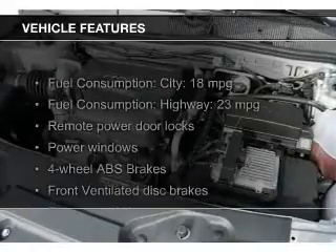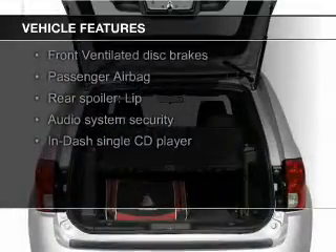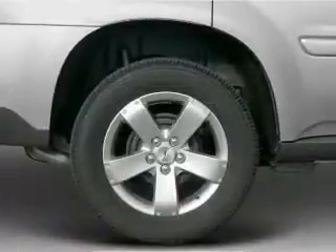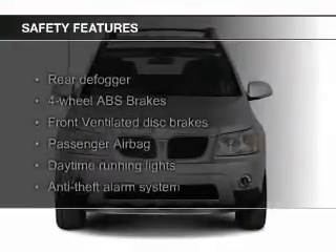The features include aluminum rims, an adjustable tilt steering wheel, a spoiler, an alarm system, roof rails, keyless entry, privacy glass, air conditioning, power windows, and power mirrors.